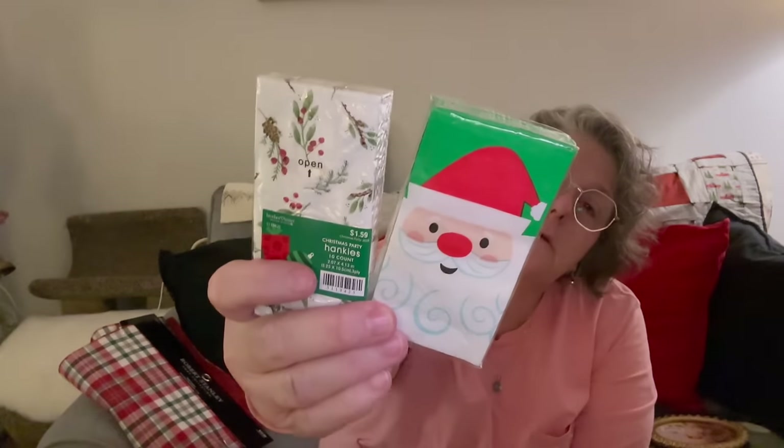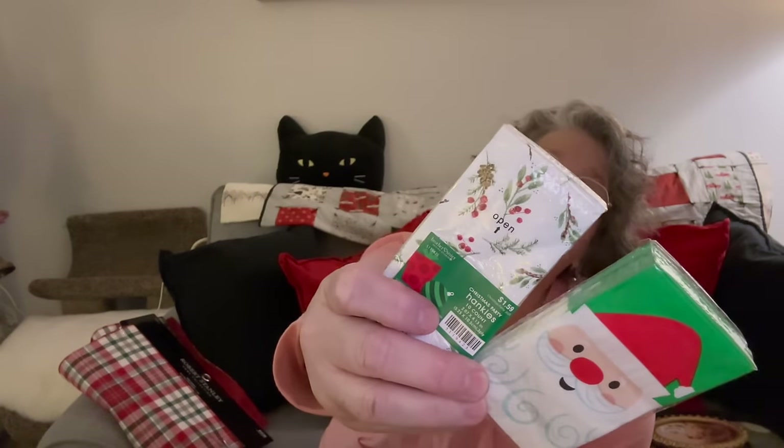If you know me, I have allergies — and who doesn't need some festive tissues for the purse? I have my Santa ones and some with holly berries. They're definitely smaller than they used to be, but it's fine. I need something in my purse when I sneeze, so I grabbed those because I want to be festive.